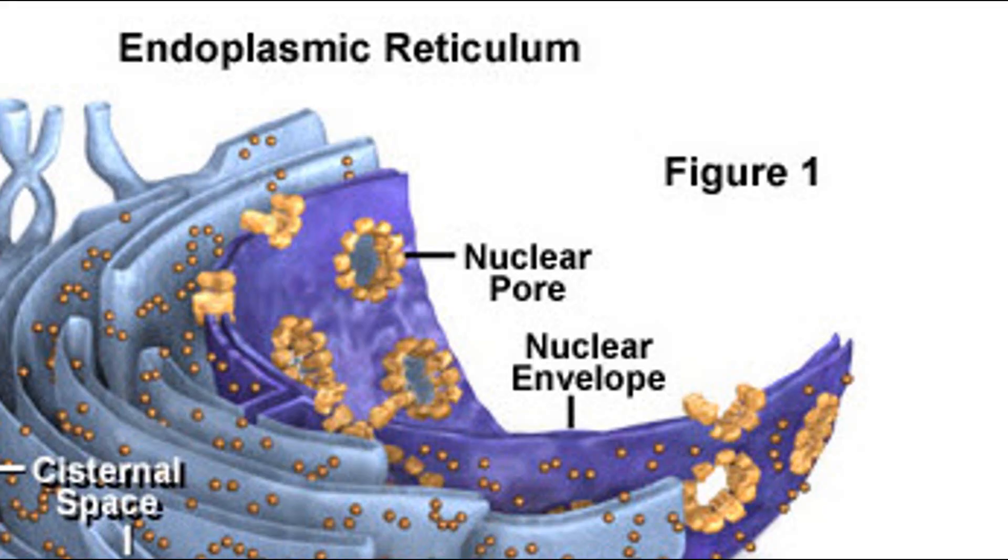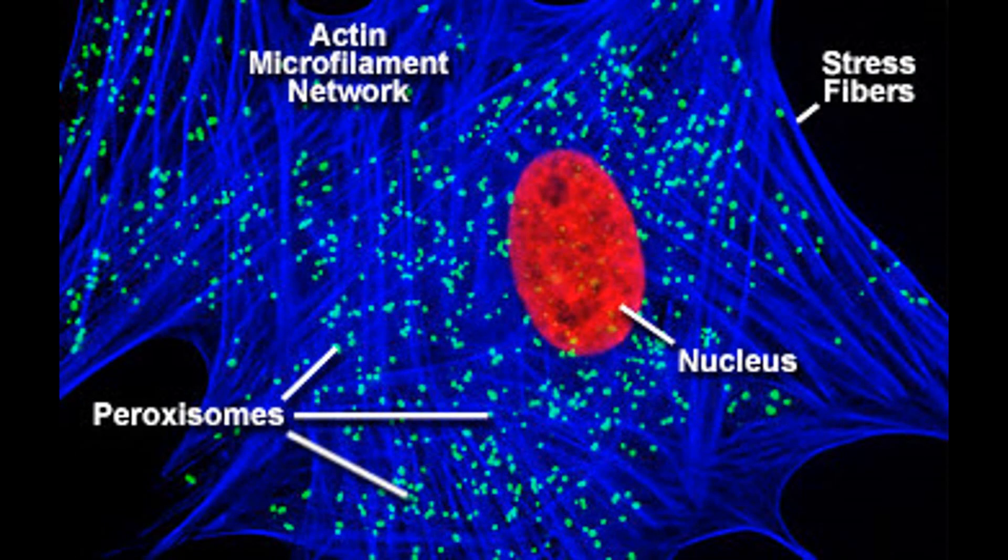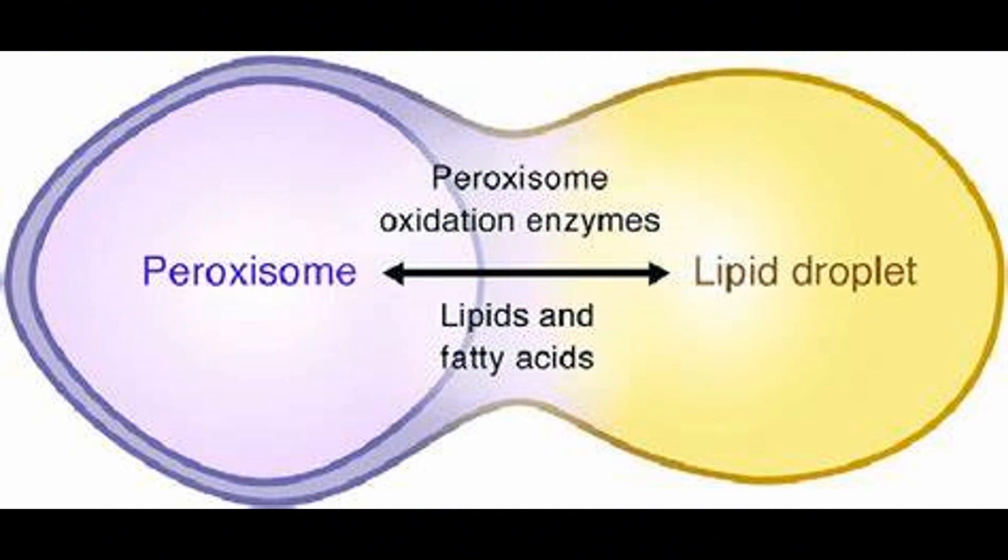Micro autophagy is also reliant on microsomes. The interesting thing about micro autophagy is it does some things that macro autophagy can't do. For instance, it can reach the nuclear wall and start taking broken, damaged parts of the nucleus and delivering them to lysosomes for degradation — allowing the nucleus to repair itself.